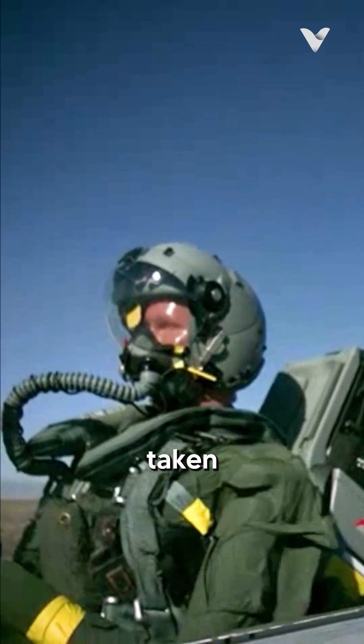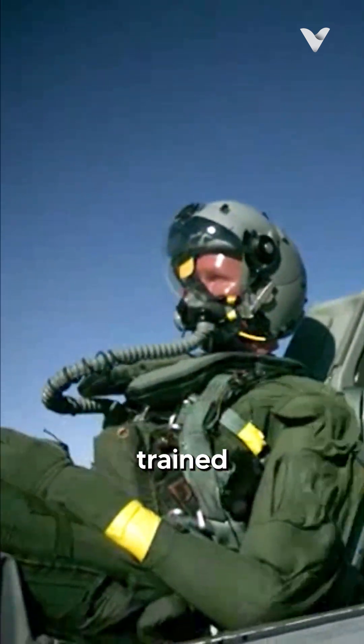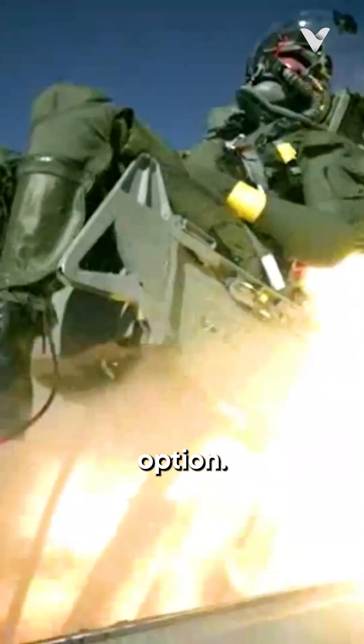The decision to eject is never taken lightly. Pilots are extensively trained on when and how to use this last resort option. It's better to walk away with injuries than not walk away at all.